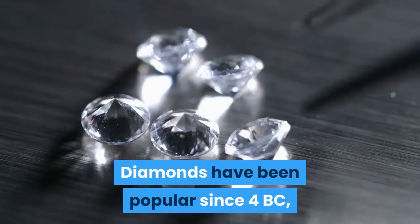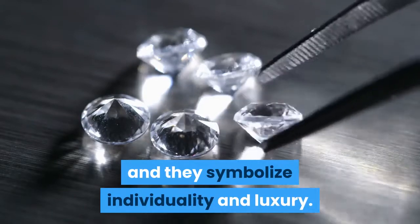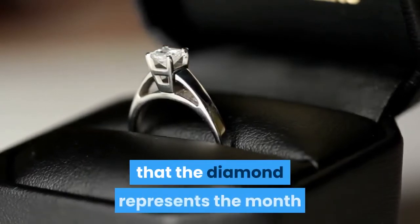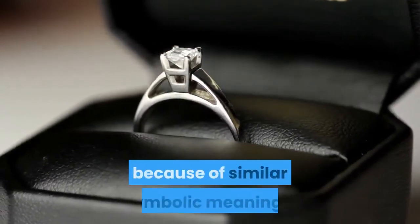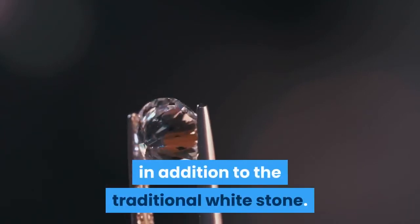April: Diamond. Diamonds have been popular since 4 BC, and they symbolize individuality and luxury. Since April is the month of Aries, it is thought that the diamond represents the month because of similar symbolic meanings. Diamonds are available in several colors in addition to the traditional white stone.